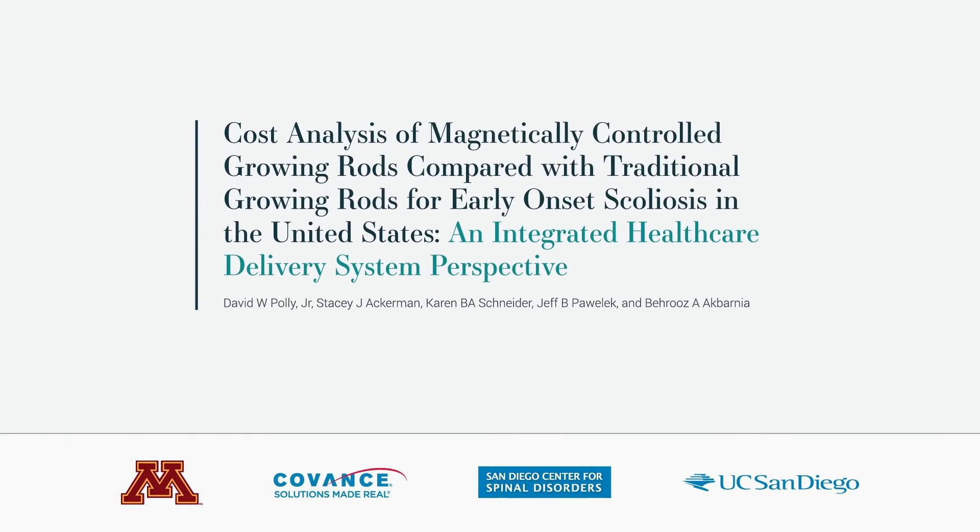To our knowledge, this is the first cost analysis from the U.S. provider perspective to compare TGR and MCGR in early onset scoliosis, and it has demonstrated that MCGR represents an efficient provision of care. Of note, this cost analysis did not consider the social, psychological, and anesthesia issues young children experience with invasive TGR lengthening procedures. The positive impact to children and their families of eliminating repeated surgical lengthenings is likely to be substantial, and this alone warrants further investigation. Thank you.